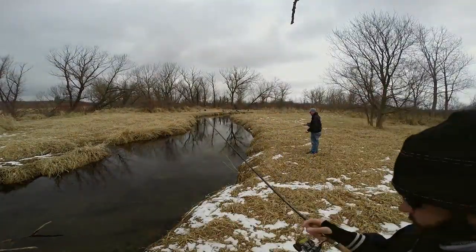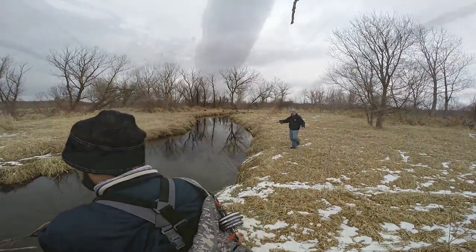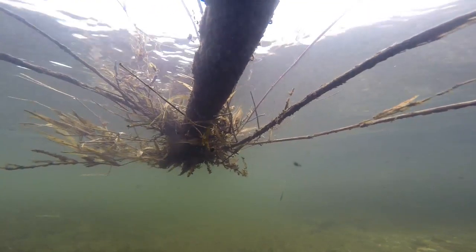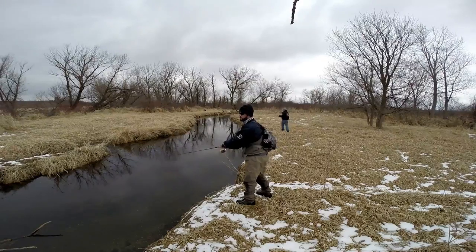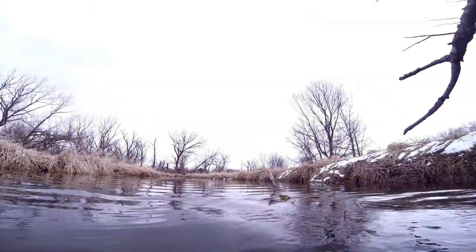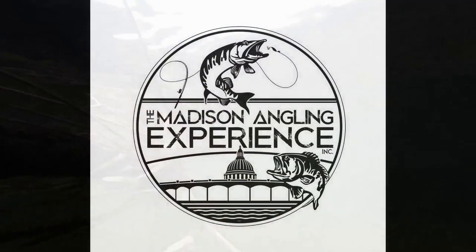We fished both in the creek and from the bank, and we also used both fly fishing gear and spinning gear. When fishing in cold weather months, it's important to keep safety in mind, especially if you plan to wade into any body of water. One slip and hypothermia or worse could be knocking at your door. Most importantly, don't let those cold weather months keep you off the stream. Now that Wisconsin trout season opens in January, you can get out and enjoy stream fishing as an alternative to ice fishing.